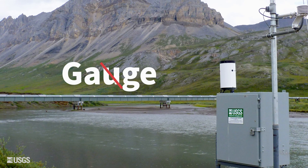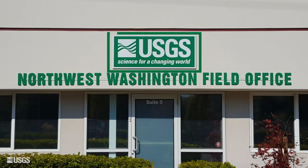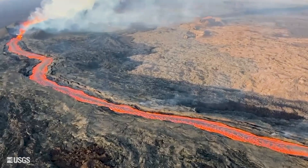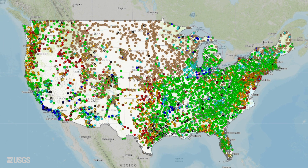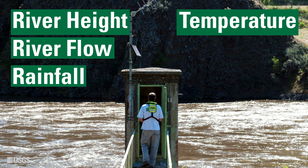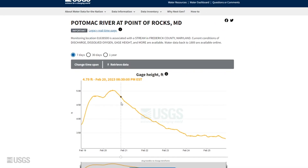These gauges — yes, gauge spelled without the U — are run by us, USGS, the United States Geological Survey. We're the same organization that studies earthquakes and volcanoes. But did you know we have a network of over 11,000 gauges? Gauges collect and transmit data such as river height, river flow, rainfall, temperature, turbidity, salinity, and more. And you can access this data online anytime.